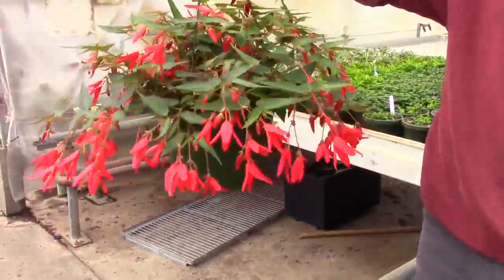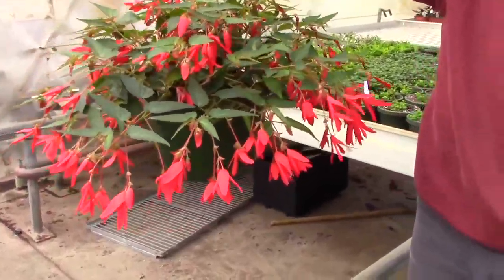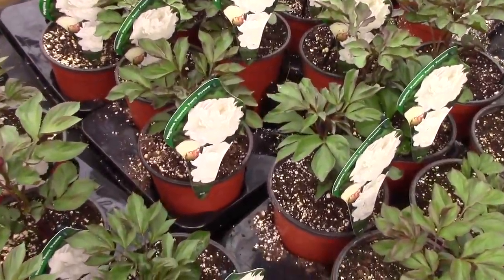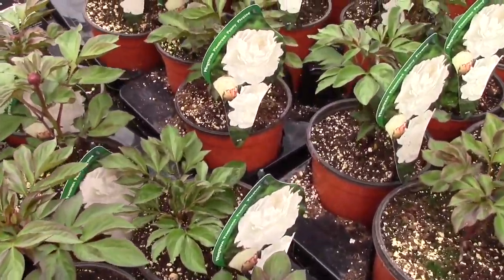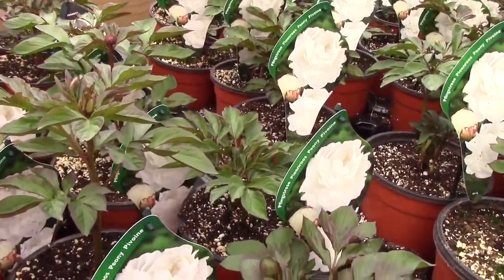This is a new begonia called Begonia Bossa Nova Red. We've got Bossa Nova Red, Bossa Nova Pink, and Bossa Nova White. We're heaviest on the red, and this is Friday — we're taking this for the coming week. These have been growing very quickly. I think you'll have a really good hanger, a good size, and still really full.